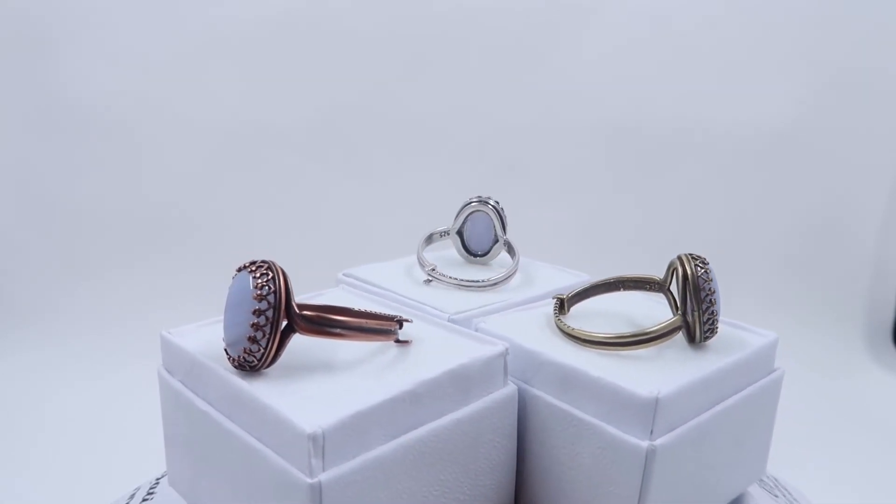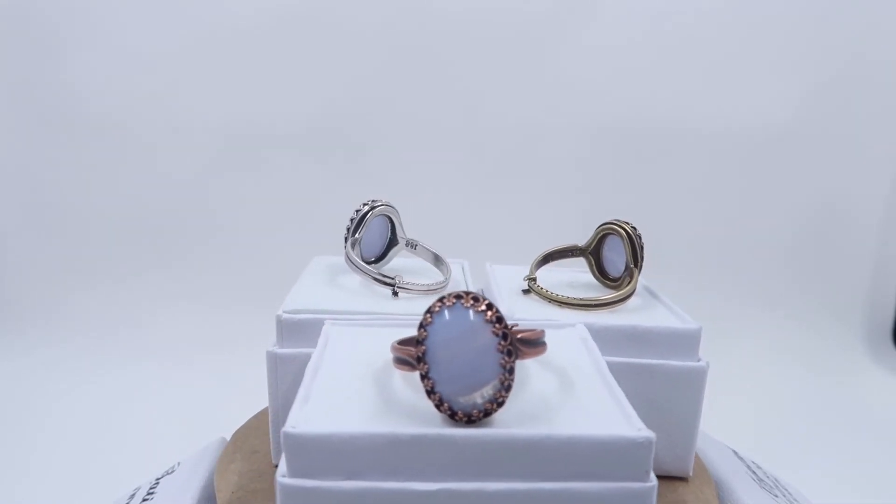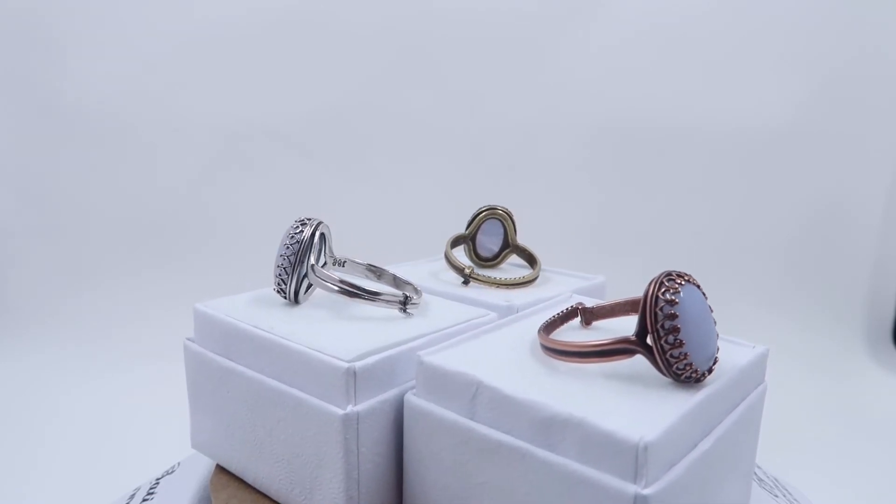The rings come in a jewelry gift box so they are ready to gift and they're easy to buy online as they are adjustable so they accommodate a large range of sizes.